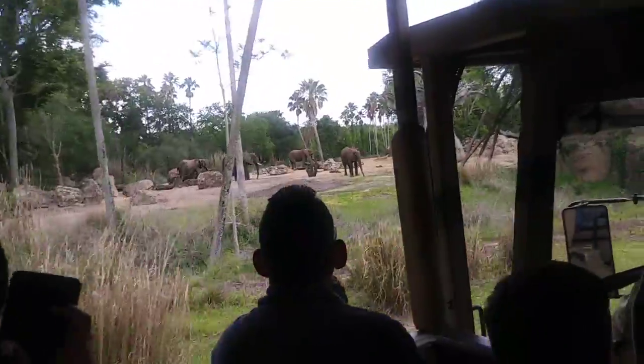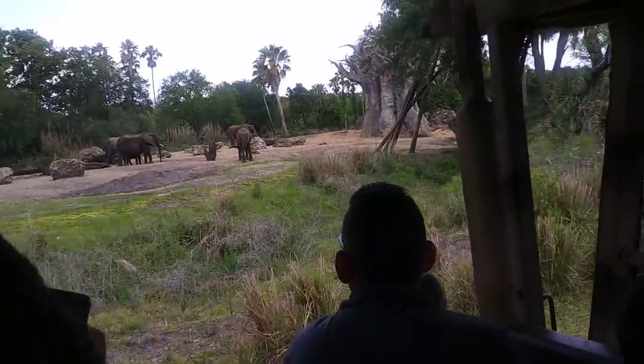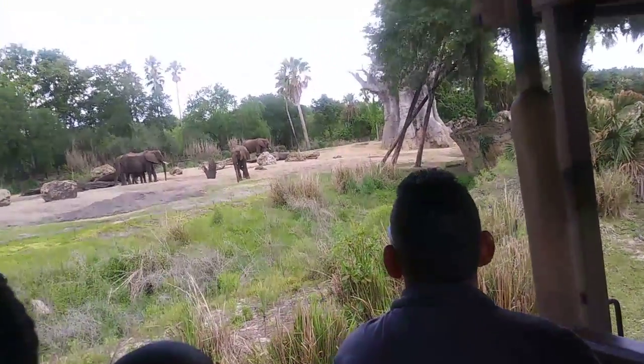Looks like there's also a little baby over to the left here. That little baby is about a year old and probably weighs well over a thousand pounds. Female elephants are pregnant for almost two years — 22 months to be exact — and when the babies are born, they're almost 300 pounds.